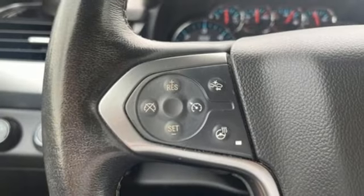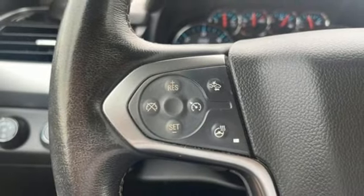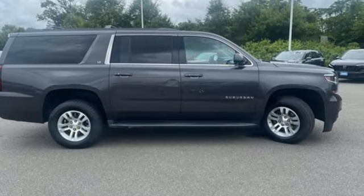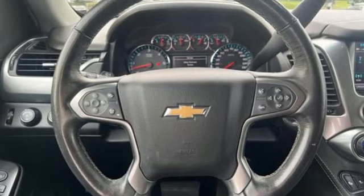Dual zone climate control, Apple CarPlay, Android Auto, External Memory Control, Trailer Hitch Receiver, AutoTrack 4WD, and EcoTec3 Engine.